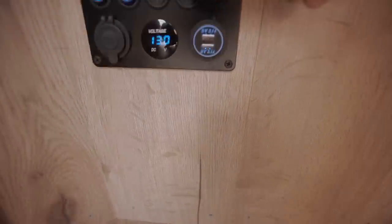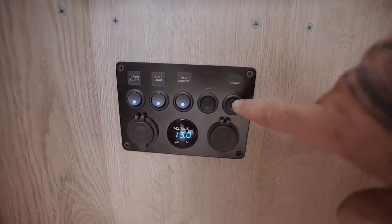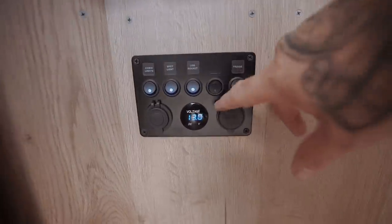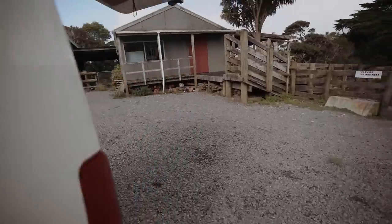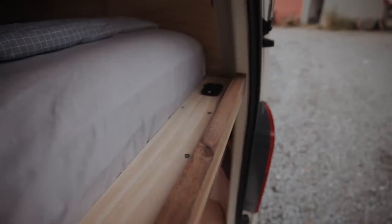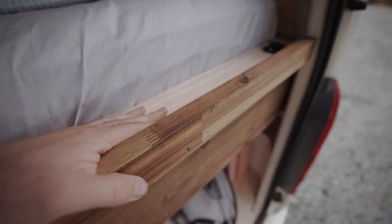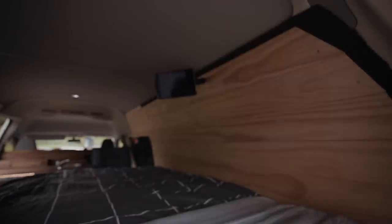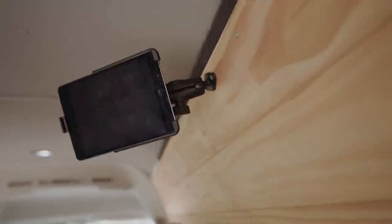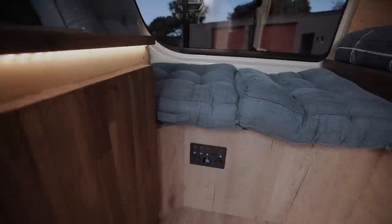This one has two 2.1 amp USB ports, then a cigarette lighter socket, and there's a USB socket and the fridge switch that turns on the fridge. I also built a little shelf behind the bed with another 12 volt USB socket — your phone can just sit in there and charge overnight, or I can charge my iPad mini on a RAM mount so I can lay in bed and watch movies.